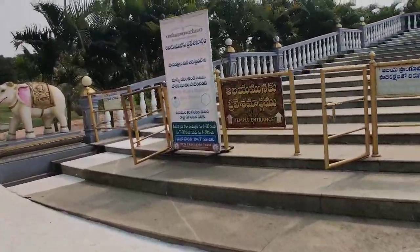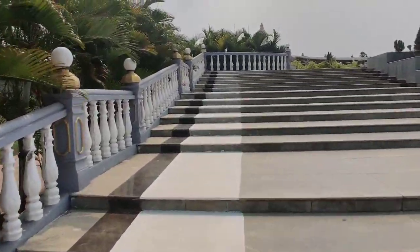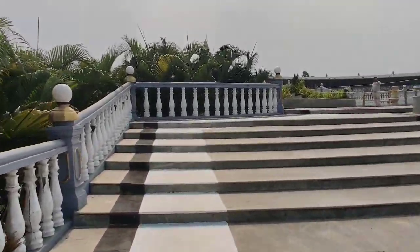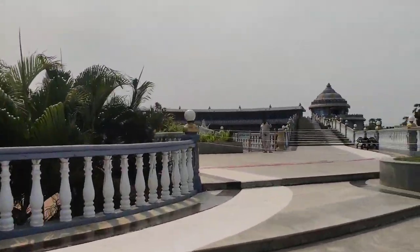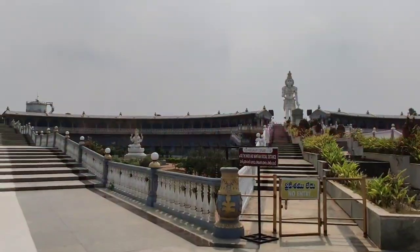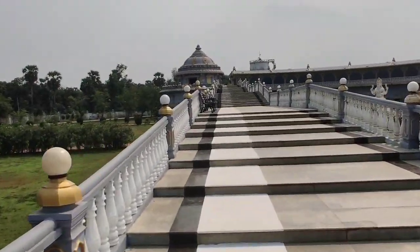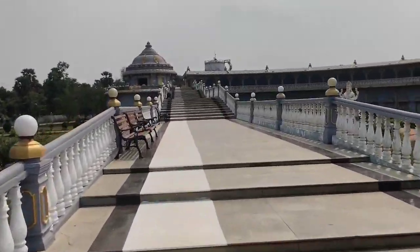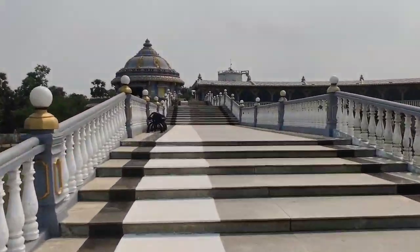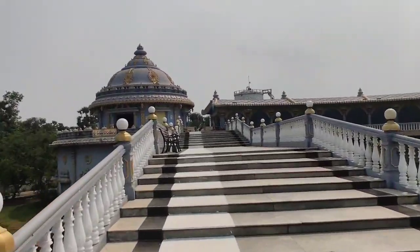There are two different platforms to enter and exit the temple. This is the entrance path. There is a wonderful arrangement here — during daytime the extreme heat causes the marble flooring to get very hot and walking barefoot hurts. So the management has coated cold cement, marked in white, as the exact path on which we need to walk so we don't feel the heat at all.